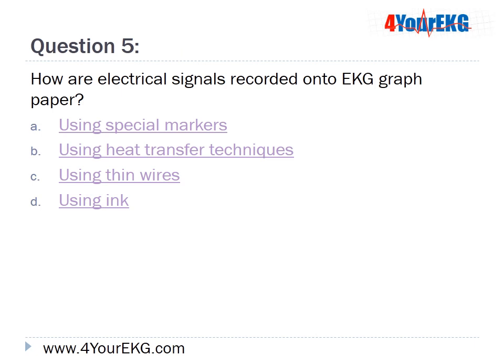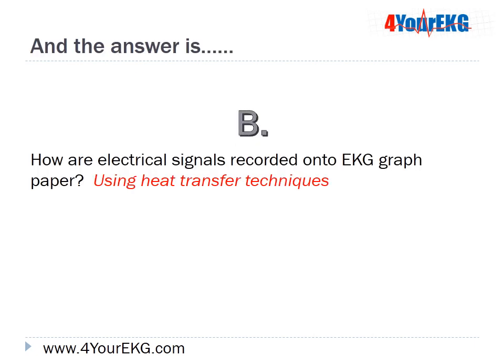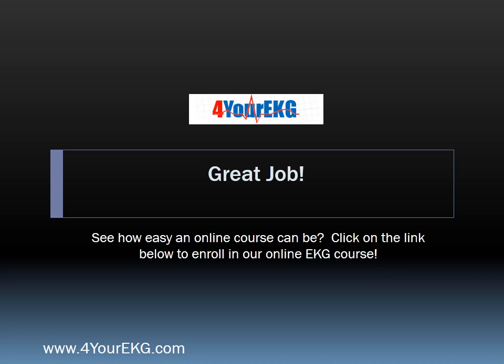Question 5: How are electrical signals recorded onto EKG graph paper? A, using special markers; B, using heat transfer techniques; C, using thin wires; or D, using ink? The answer is B — using heat transfer techniques. Great job! See how easy an online course can be? Click on the link below to enroll in our online EKG course today.